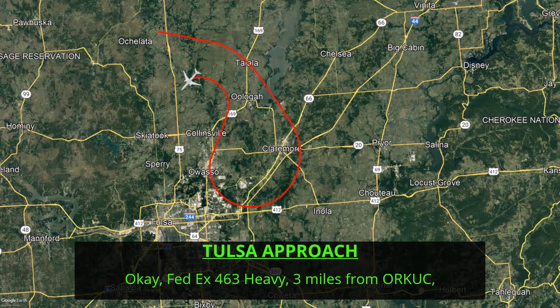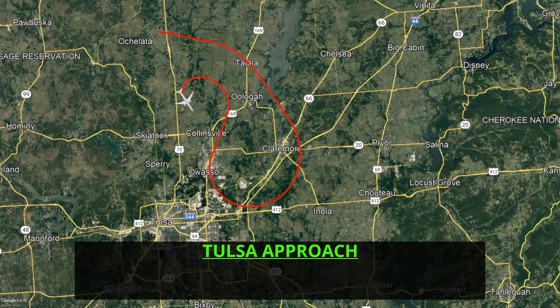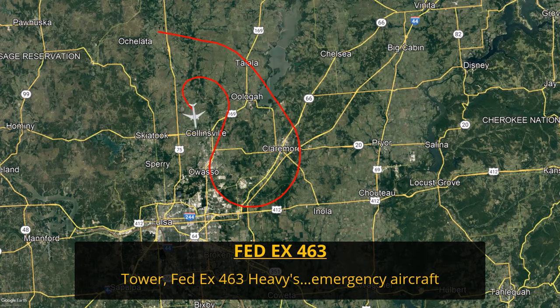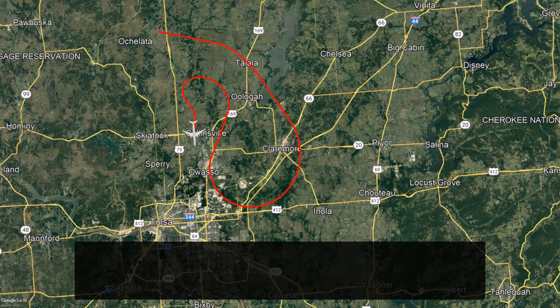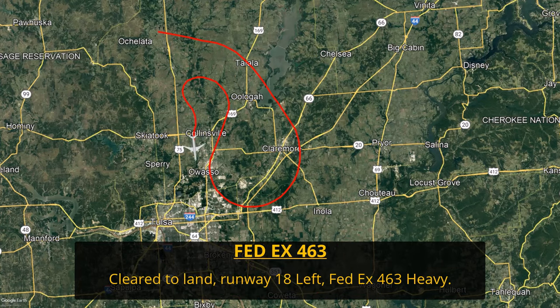The controller is giving the pilots headings to fly to get the aircraft turned around and set up for that approach. The aircraft is eventually cleared for the ILS to runway 18 left and switches over to tower control, where they're cleared to land. But this emergency is not over yet — the pilots notify tower they need fire support, reporting a lower nav cargo fire alert, and tower confirms all fire trucks are standing by.